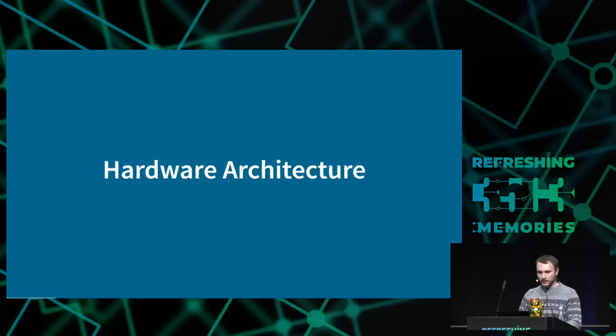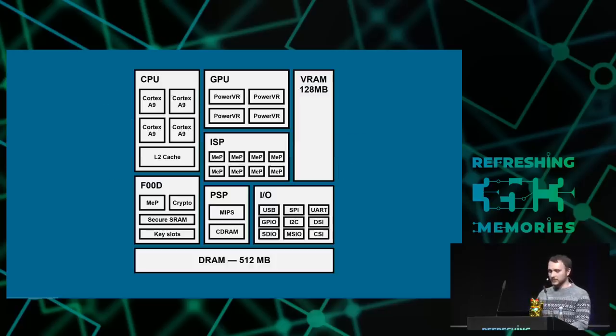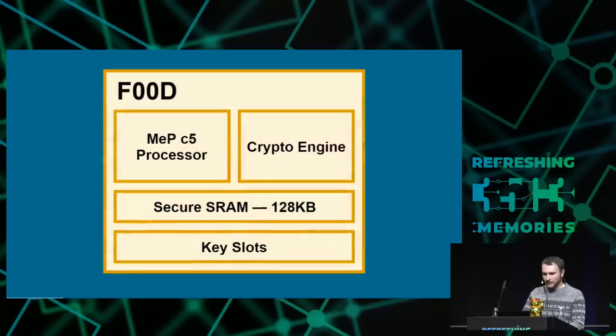This is the block diagram for the main system-on-chip for the Vita, called Kermit — actually named after the frog. Sony tend to name their systems after the Muppets on the Vita; there's also Ernie but no Burt. On the PSP they had Kirk, Spock, and Pommel. Inside F00D there's the MEP C5 processor. MEP is a custom RISC from Toshiba. We got the name F00D from the ELF headers of executables built for the MEP platform — the ELF identifier is F00D, so we just ran with that.